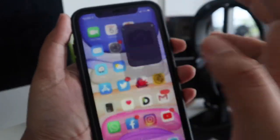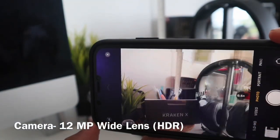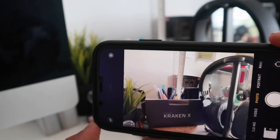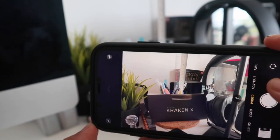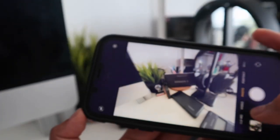Number one yang paling aku suka adalah tentang dia punya camera. Kalau korang tengok camera dia, sekarang dia ada camera biasa dan juga wide lens. Camera biasa dan juga wide lens. Aku rasa sangat suka features ni bila kita nak ambil gambar yang jauh ataupun gambar panorama. Sangat sesuai. Dan dia punya gambar memang absolutely lebih cantik berbanding daripada gambar sebelum ni.